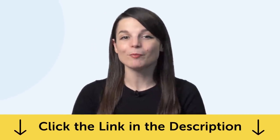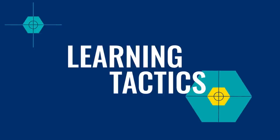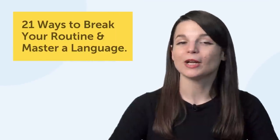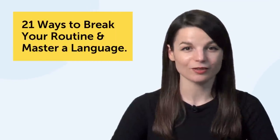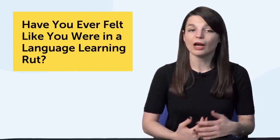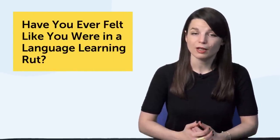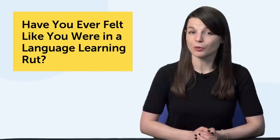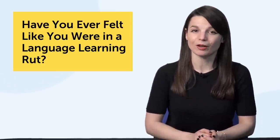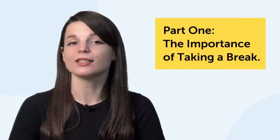Okay, let's jump into today's topic: 21 Ways to Break Your Routine and Master a Language. Have you ever felt like you were in a language learning rut? You have a routine going, you're studying, but you're not really pushing the needle on your progress. So what should you do? Let's jump into Part 1: the importance of taking a break.